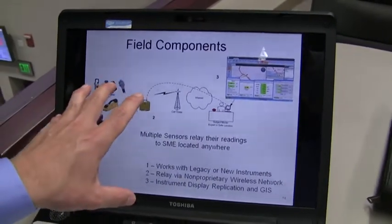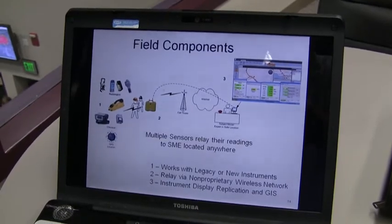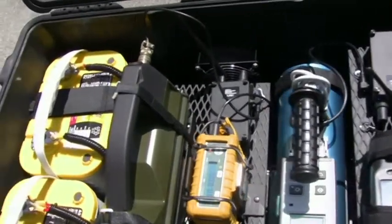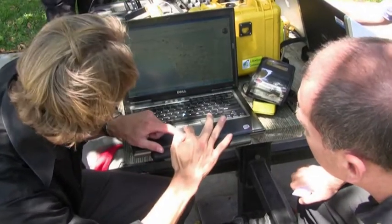First, a network communicator connects to the first responder's instrument and sends the raw data to a computer application that emulates the instrument's screen. Second, a gateway allows the data to be transmitted over the Internet. And third, the data is transmitted through global standards so it can be shared using the agency's tool of choice.